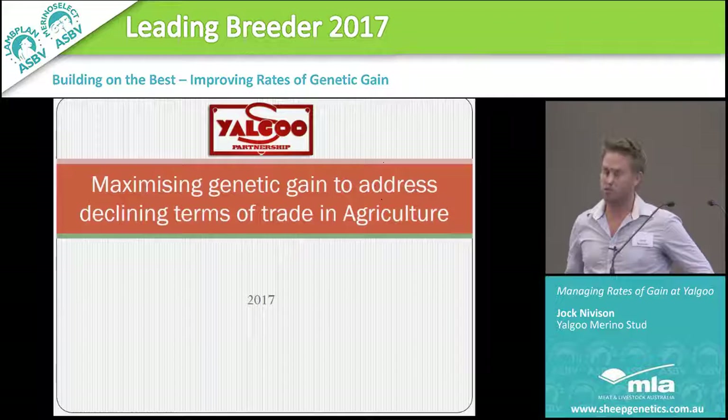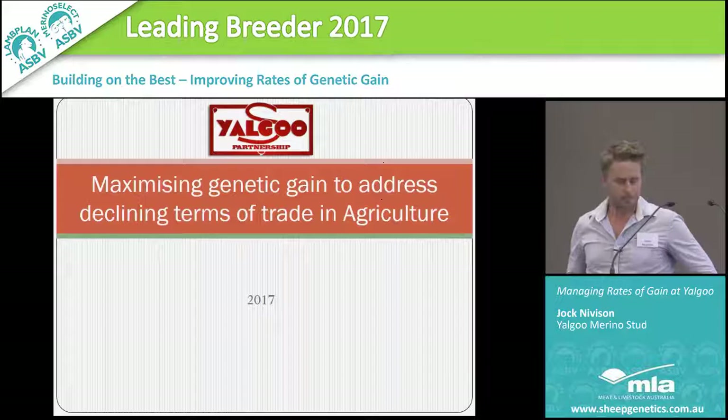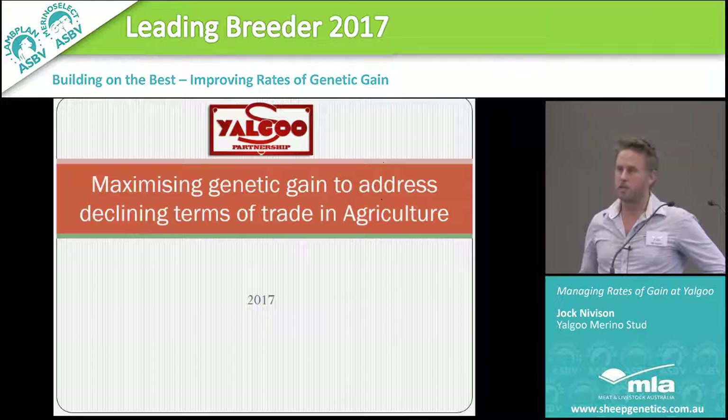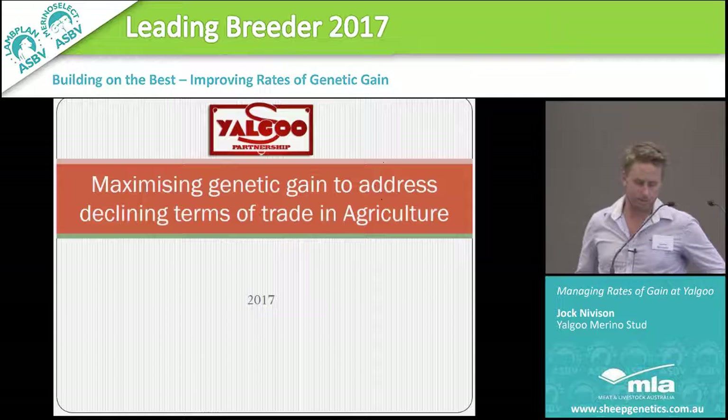Today I'm going to discuss why we need to produce economically better genetics at a minimum rate of 2.2% per annum. My job is to demonstrate that it's possible to do much better than 2.2%. In reality it needs to be more than that to keep our commercial clients in business. If we're not reaching around 2.5%, we're removing an important tool for our commercial clients to stay ahead of declining terms of trade.